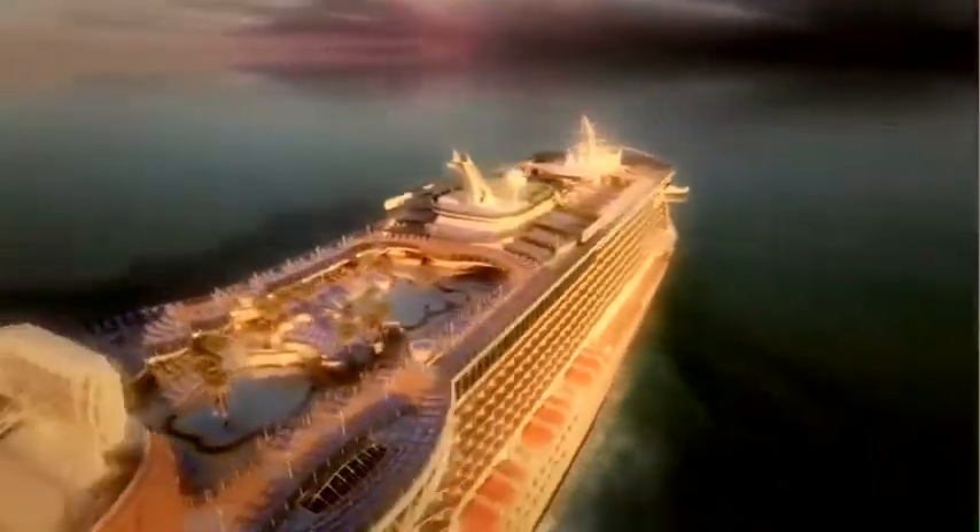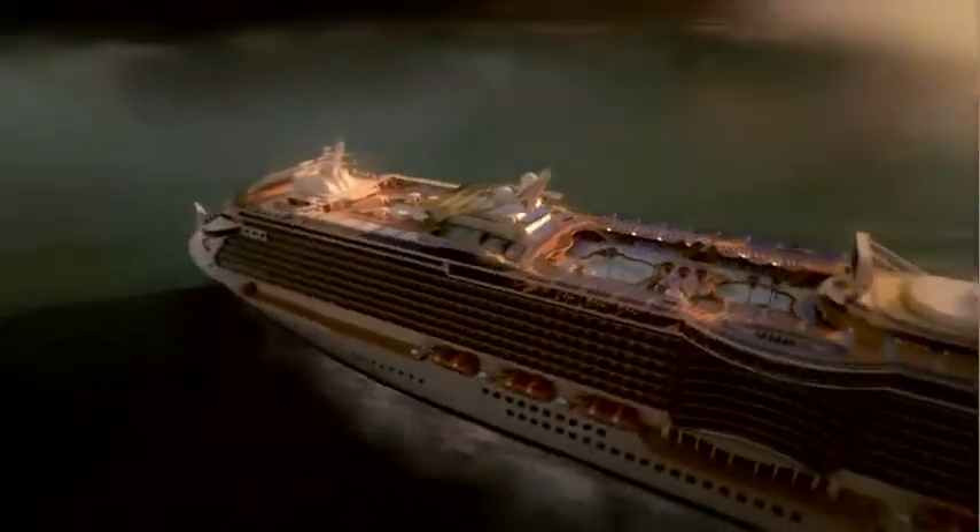Royal Princess, classic sweeping lines present a beautiful nautical profile, an evolutionary tribute to the existing Princess fleet.